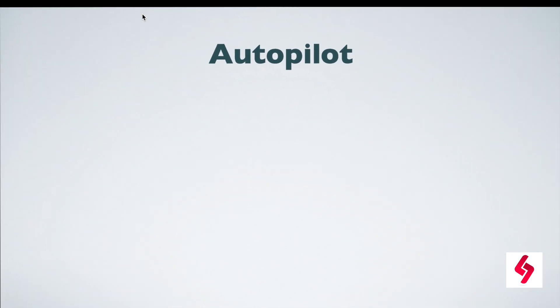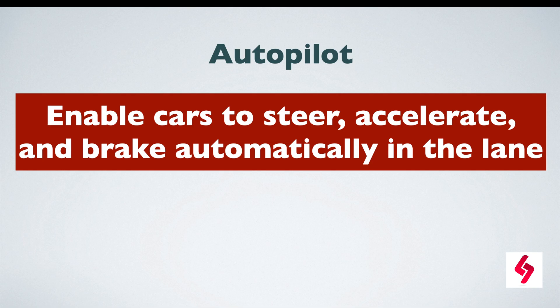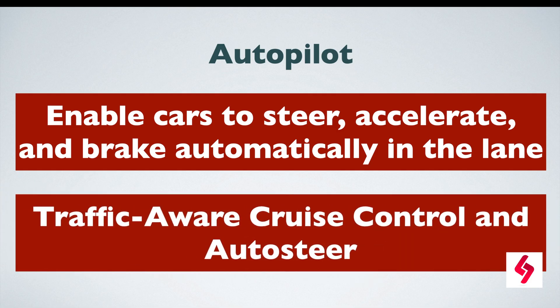Tesla uses another great AI feature called autopilot, which enables the cars to steer, accelerate, and brake automatically within the lane. Autopilot also provides great features called traffic-aware cruise control and auto steer.